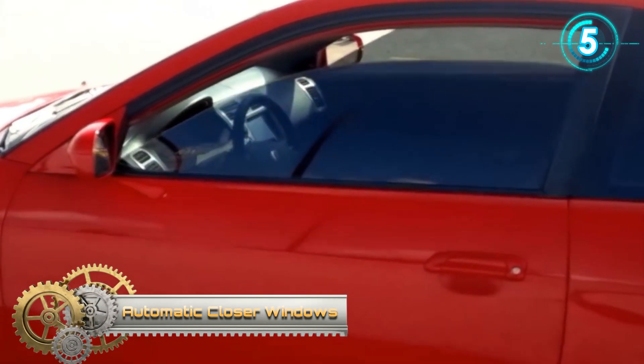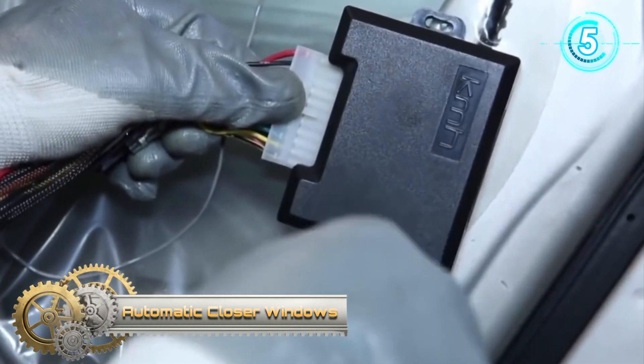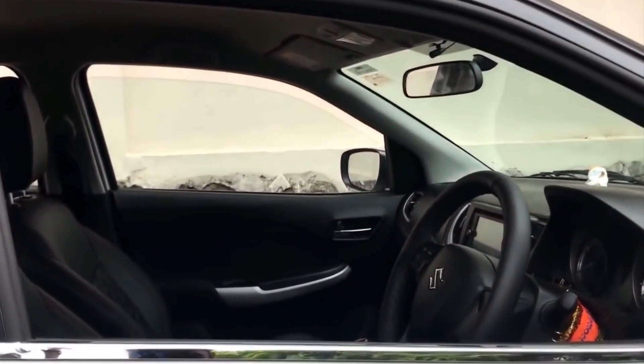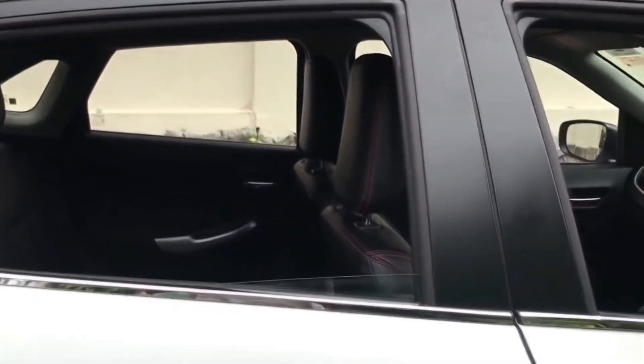Automatic Close the Windows. This is the CarPower 2 window closing system. The window will close automatically after closing the doors. Close the windows remotely when you get out of the car. This electric window closer is processed by professional manufacturing with precise design and is durable in very low temperatures.